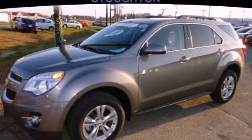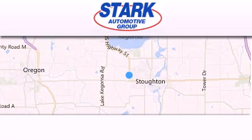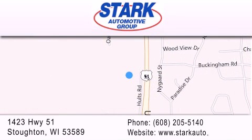Stop by today and test-drive this automobile for yourself. Stark Automotive is located at 1423 Highway 51 in Stoughton. Our goal is to exceed all of your expectations to ensure that you'll return for future visits.